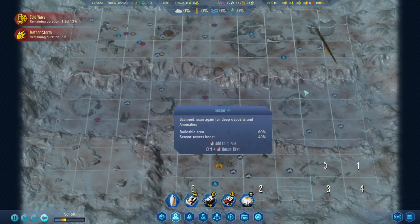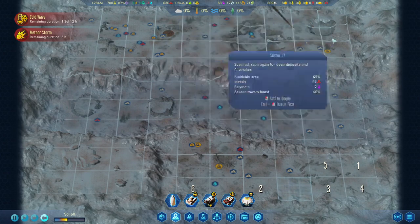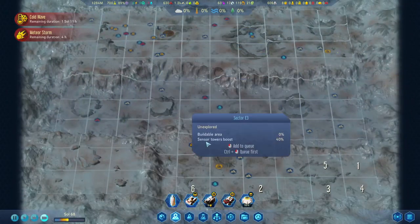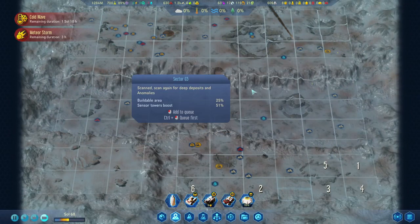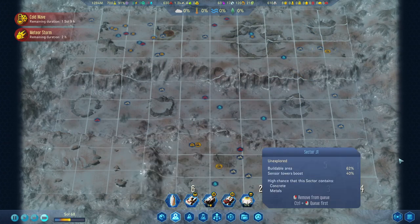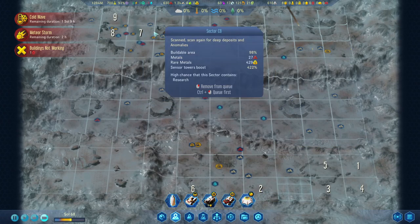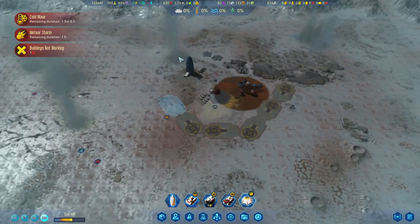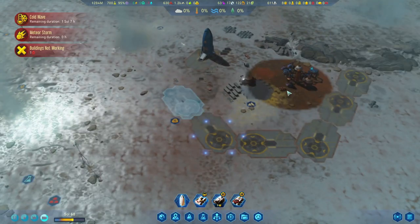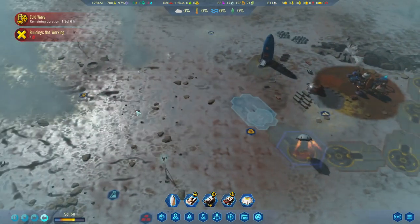Let's see — anomalies, we got one, two, three. I'm hoping we will get another research one from there. Now we have the deep scan, so everything can be scanned again. Once we're done with this sector, we'll go ahead and start clearing this one out just to find if there are any deeper reserves that we should be aware of when we start building our colony.